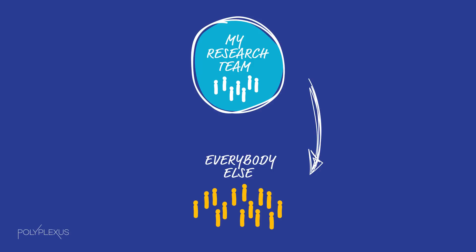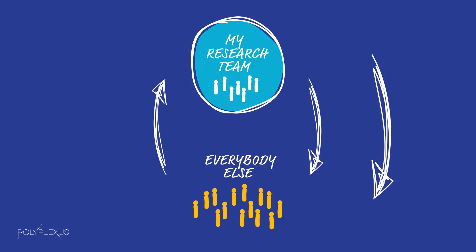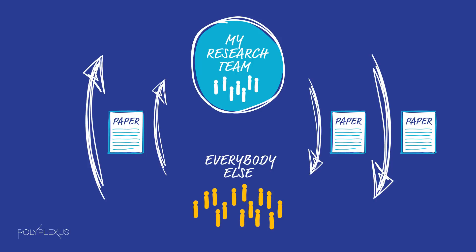They do another research project, generate some results, and publish. I can then take their work and do the same thing over and over in a virtuous cycle. But there is one problem with this cycle: the information exchange depends on the technical paper, and papers take a long time to write, a long time to get published, and a long time to read and understand.